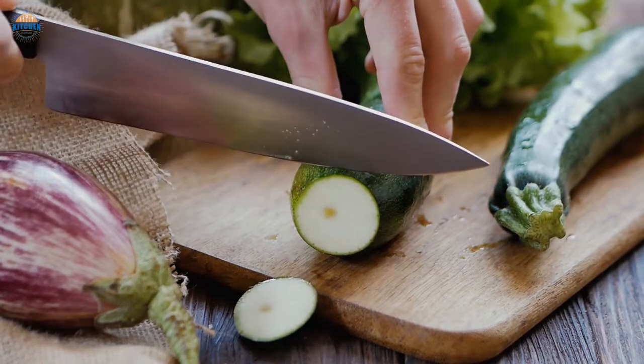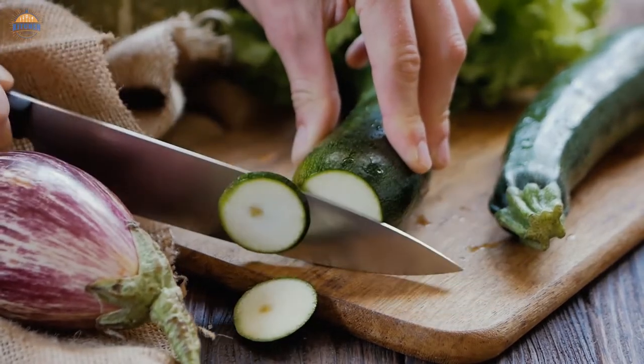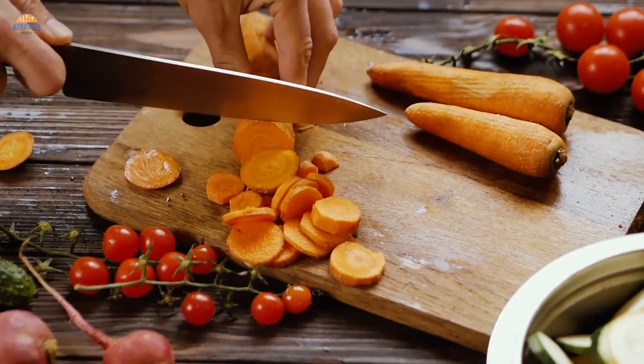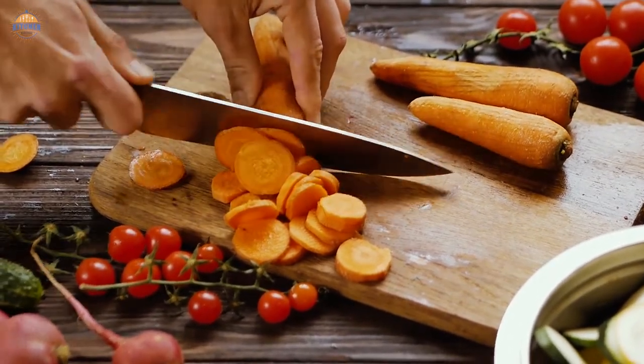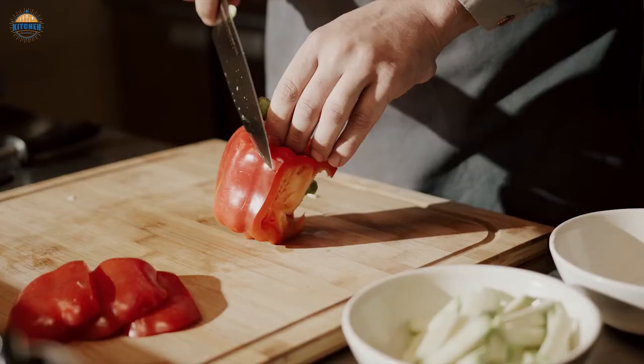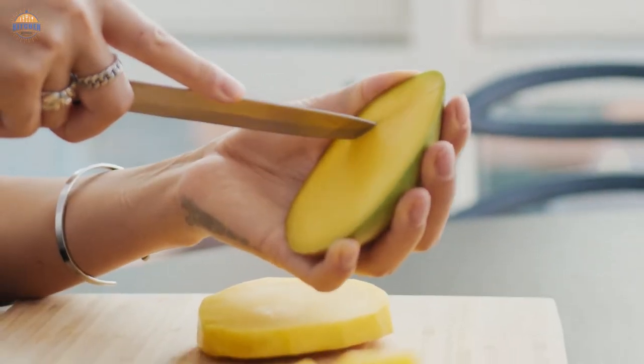With its small size and lightweight design, the Petty Knife is ideal for crowded kitchens where space is at a premium. And because it's made of high-quality materials, your Petty Knife will last forever. A Petty Knife is an indispensable tool for any cook or chef. It can be used to cut meat, vegetables, and fruits without damaging them.